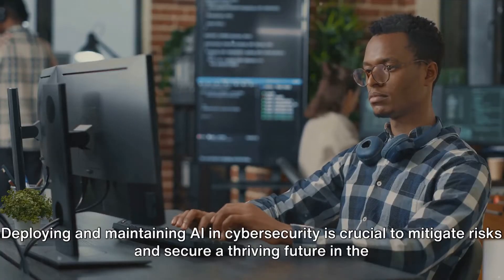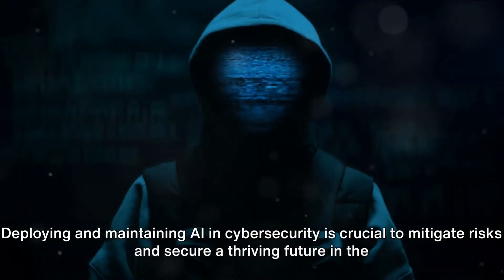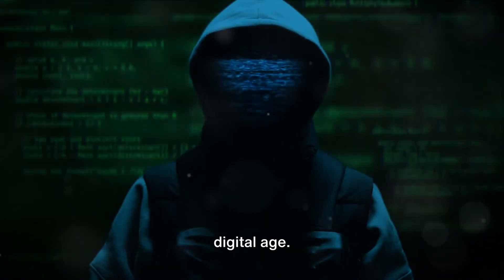Deploying and maintaining AI in cyber security is crucial to mitigate risks and secure a thriving future in the digital age. Stay vigilant, stay safe. Thank you.